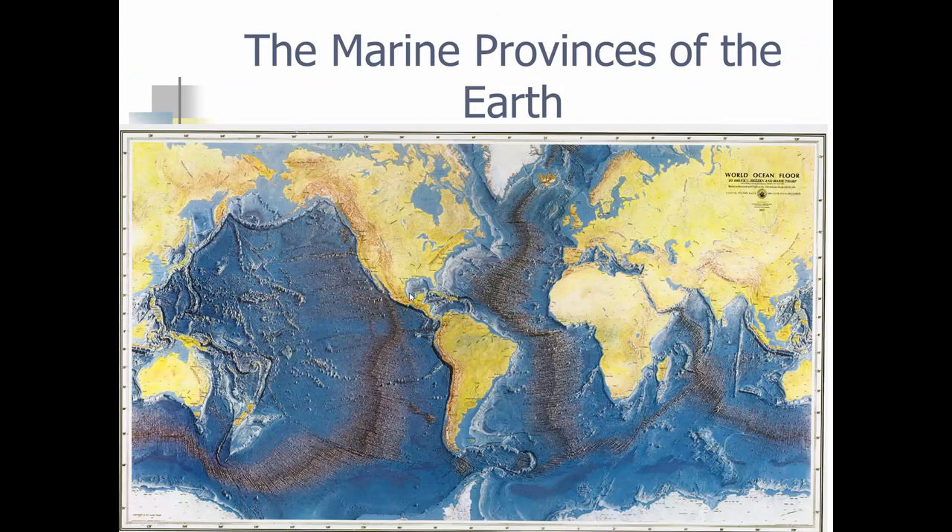Marine provinces of the Earth. We start with the continental margin — this is an active margin with very thin continental shelves, while a passive margin has much thicker continental shelves. Then we have the abyssal plain making a large section of the ocean floor. Then we have the mid-ocean ridges making up 23%, and then the deep ocean trenches, which pretty much surround the Pacific Ocean — not so much the Atlantic, although there is one from Puerto Rico. In Unit 5, we'll talk about sediment: terrigenous coming from land, hydrogenous from water, cosmogenous from space, or biogenous coming from life.